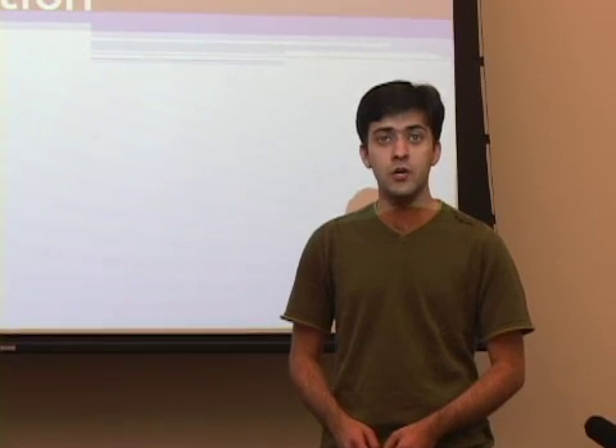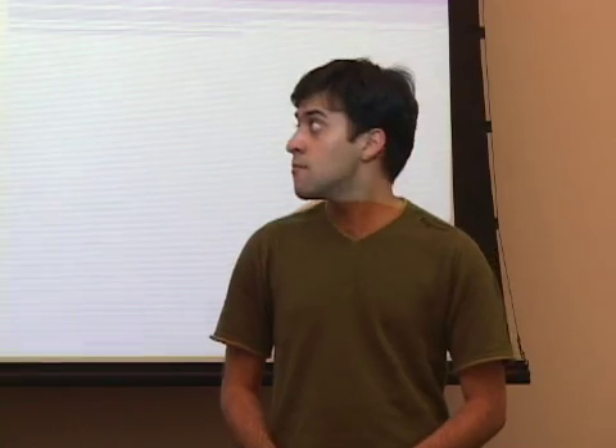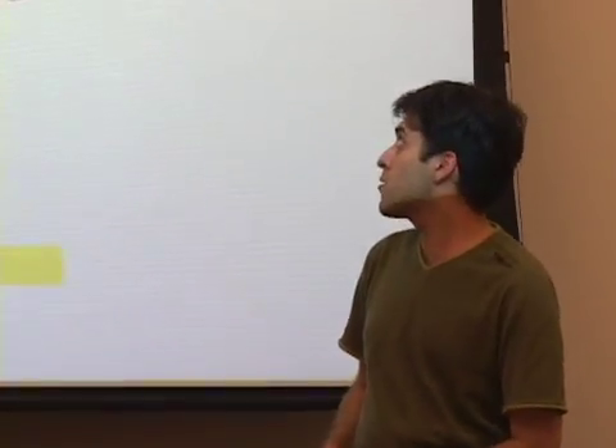Thanks for coming in today, Rakesh. Please begin. Well, I'm here today to present the evaluation results of a new EDA tool that we believe will have a huge impact on design verification at Wonder Chips. For the past six weeks, I have been evaluating SuperVerify on our project, and I would like to discuss some of the results with you. Let's first show where SuperVerify sits in our process.